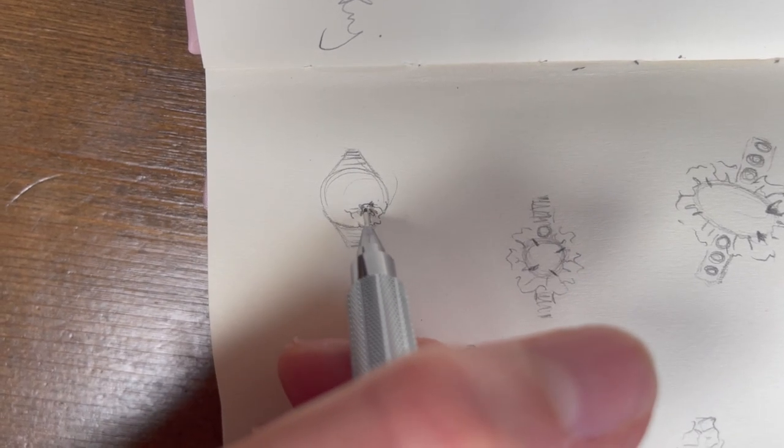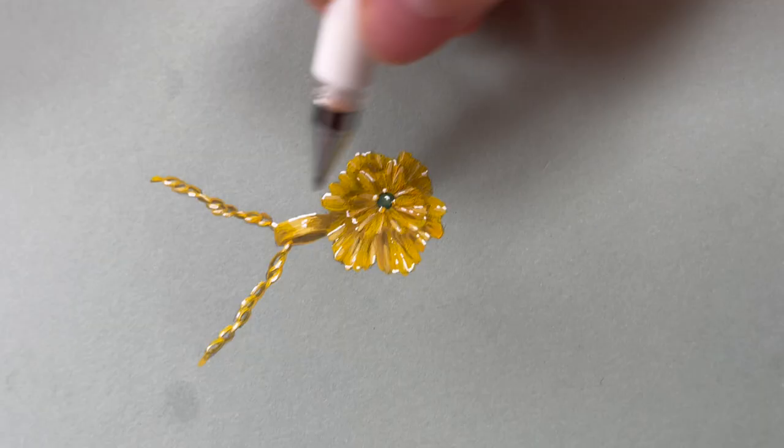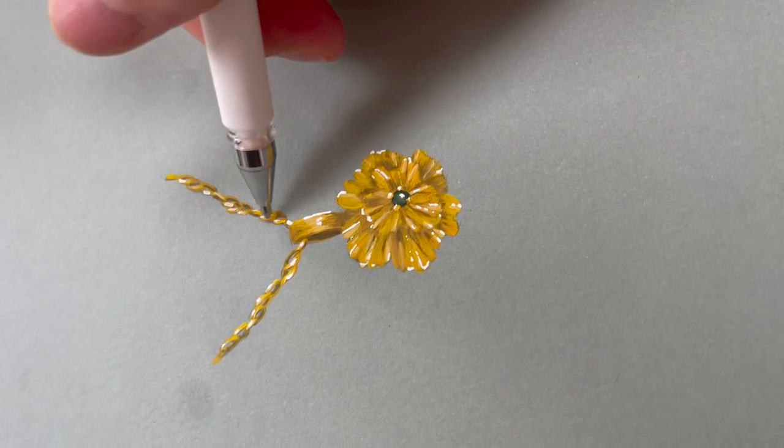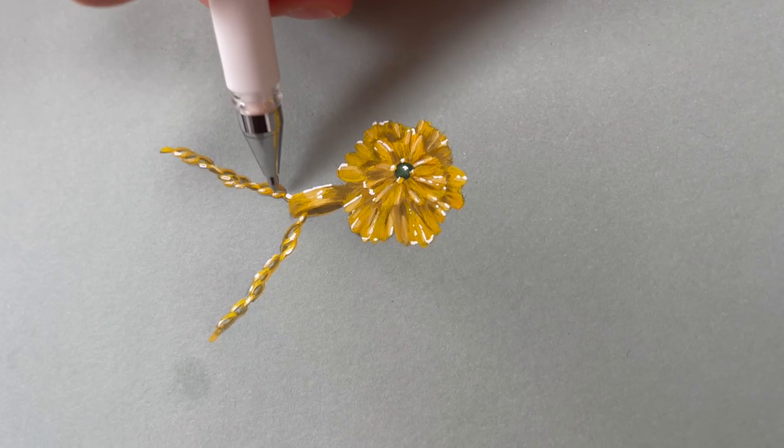I also sketch a lot in my process. I will create different variations of similar things and then a design that I settle on I will then paint in gouache, which means I'm able to visualise the piece before actually making it. This is a really lovely way of working because my clients love to keep a piece of art that goes along with the work that's been created for them.